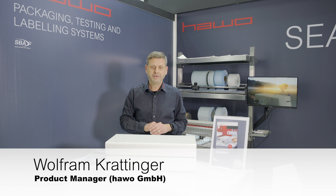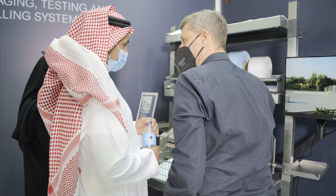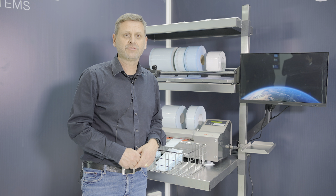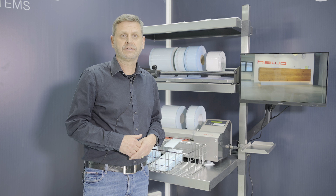Here we have our new award-winning Copuck. This is our pouch-making machine SealCut, which produces pouches in the desired length and quantity.